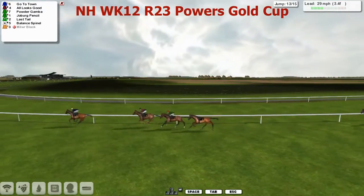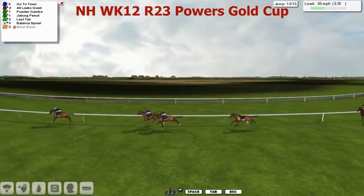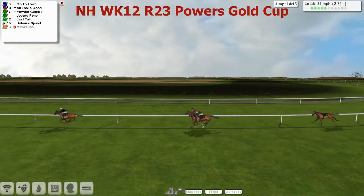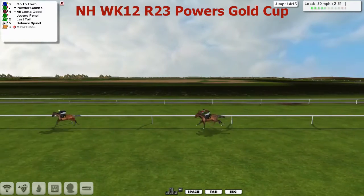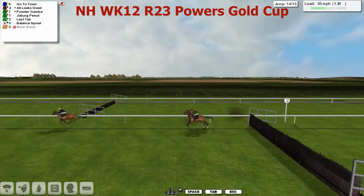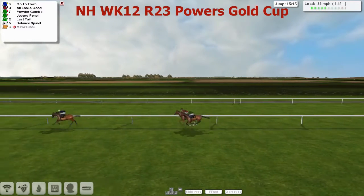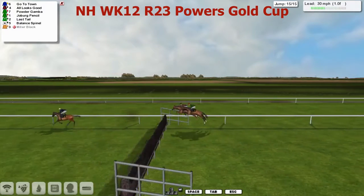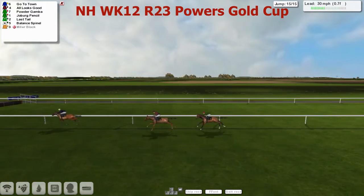All Looks Good in second. Powder Gamba making a forward move in third. These three are a mile in front of Joburg Pencil. They're swinging towards home now with two to jump. And look at this — Go to Town has gone to town and kicked on, six lengths clear now, six lengths in front of Powder Gamba in second. All Looks Good starting to fade on the inside. Go to Town's only got to jump the final two fences to take this. Jockey has a little look round over the second-last. Gets away from it well. Powder Gamba and All Looks Good trying to close, but Go to Town looks like it's got plenty in the tank still. Racing towards the final fence, Go to Town pops over it nicely, gets away from it well. All Looks Good is trying to close but has absolutely no chance of getting anywhere near this one.